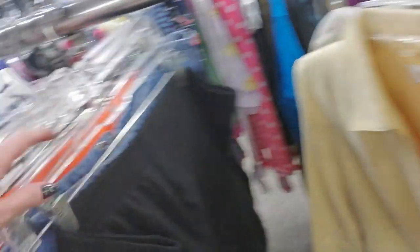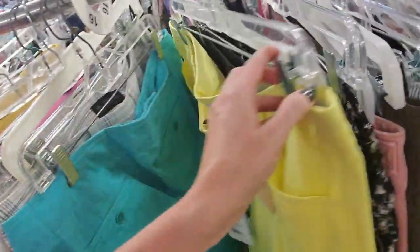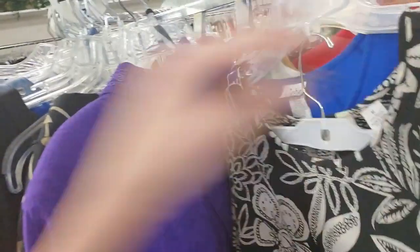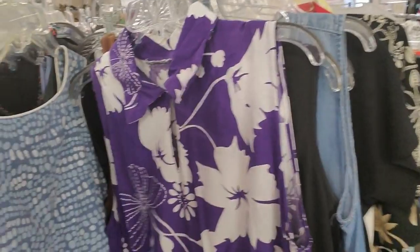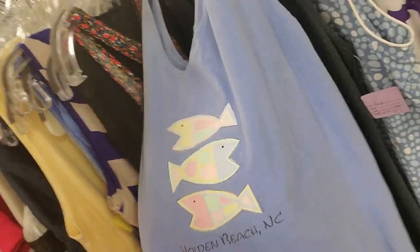That's a cute little vest. Oh, look at that cute little jacket. It's a cute dress — it's one from Holden Beach, Carolina.